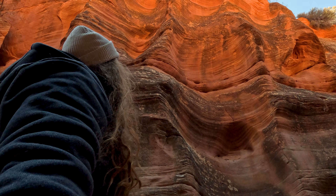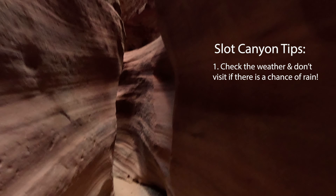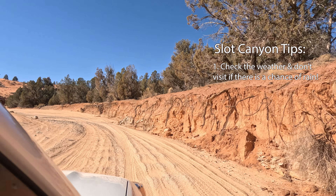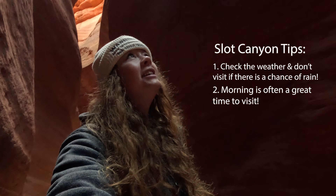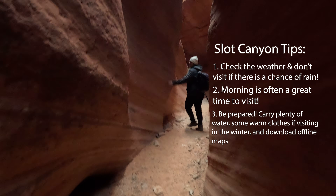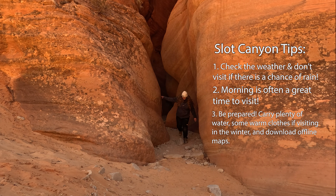If you're planning a visit to Peekaboo or any of Utah's other famous slot canyons, here are some crucial things to know. First and foremost, never enter any slot canyon if there's even a chance of rain. Flash floods are no joke, and they can happen even if it's not raining exactly where you are. The road can be impassable when wet here at Peekaboo, so be sure to check conditions before you head out. Timing matters too — morning light tends to be the best for photos, and you'll want to avoid the heat of the day, especially in the summer. While Peekaboo is one of the less crowded slot canyons in Utah, that doesn't mean you should take it lightly. Always bring plenty of water, let someone know where you're going, and download maps before you come. Cell service out here is pretty spotty to non-existent.